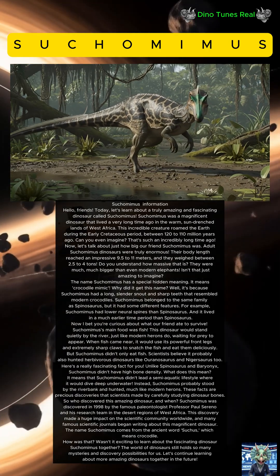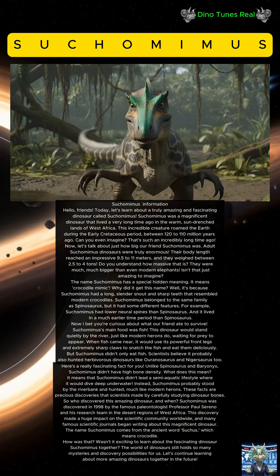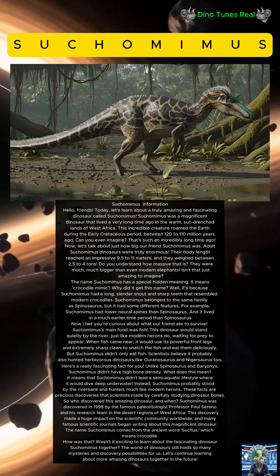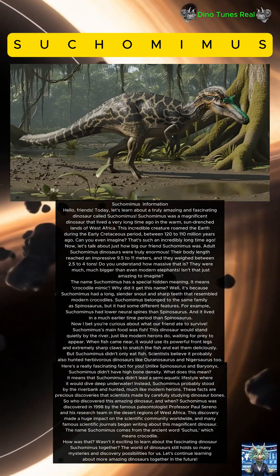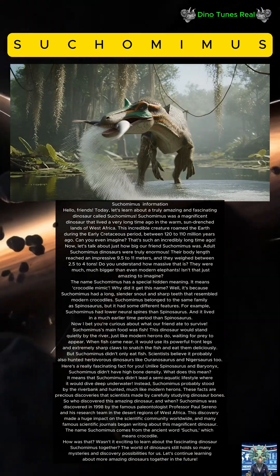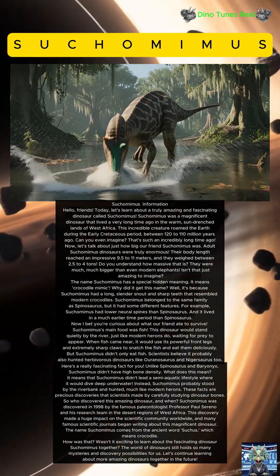Hello, friends. Today let's learn about a truly amazing and fascinating dinosaur called Suchomimus. Suchomimus was a magnificent dinosaur that lived a very long time ago in the warm, sun-drenched lands of West Africa. This incredible creature roamed the earth during the early Cretaceous period, between 120 to 110 million years ago.